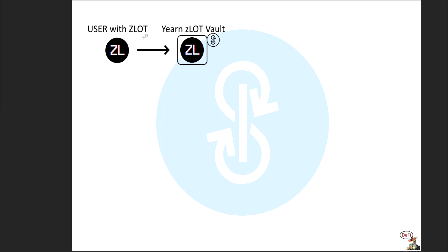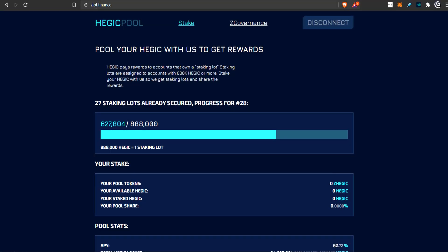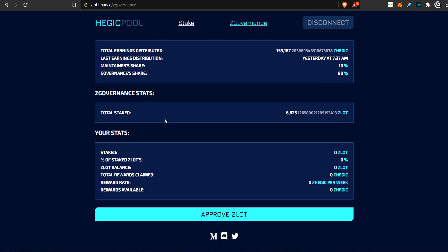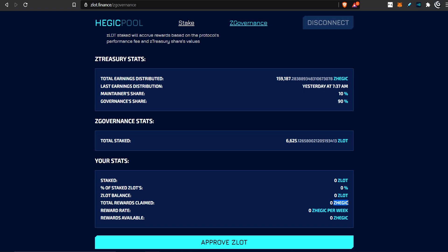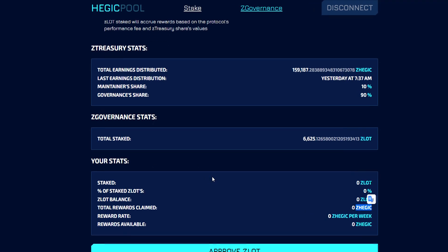So the user has Zlot tokens and wants them to grow. He puts them into the Zlot Yearn Vault — the Yearn Strategy or the vault that has this Yearn Strategy. Now, what does the Yearn Vault do with these Zlot tokens? It sticks them into the Zlot Staking. On the Zlot Finance staking website, you go to Z Governance and you can stake there. By staking Zlot, you gain Z Hedgic tokens. So you get these Z Hedgic tokens just by staking Zlot.